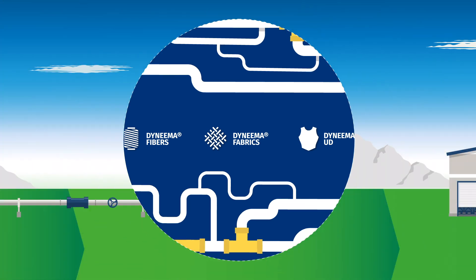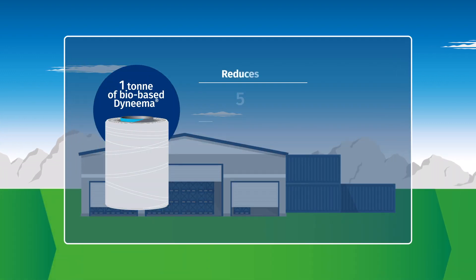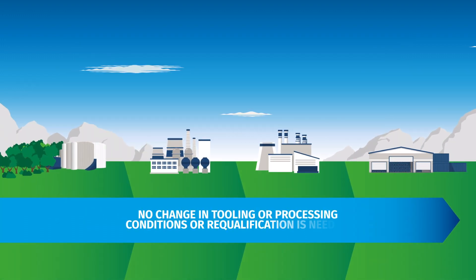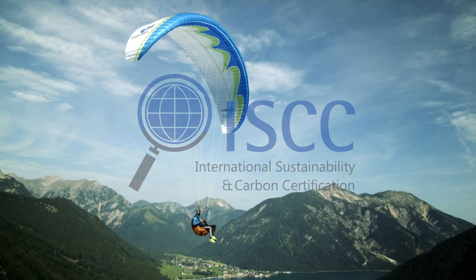Bio-based Dyneema fiber boasts the same exact characteristics as conventional Dyneema fiber, with a carbon footprint that is nearly 90% lower than generic HMPE. No change in tooling or processing conditions or requalification is needed. The fiber is certified according to the International Sustainability and Carbon Certification to ensure compliance and traceability.